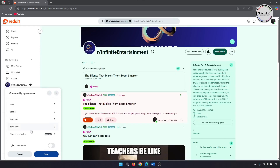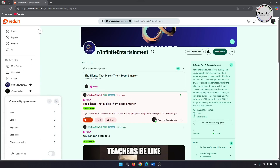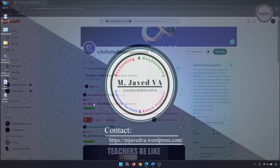Then click Save to save the post with the highlighted color. Here you can see how different it looks compared to the other posts. And this is how you can pin a post on your subreddit. I hope this will be helpful for someone out there — thanks for watching.